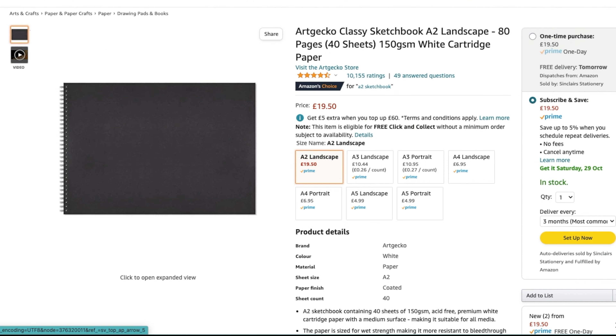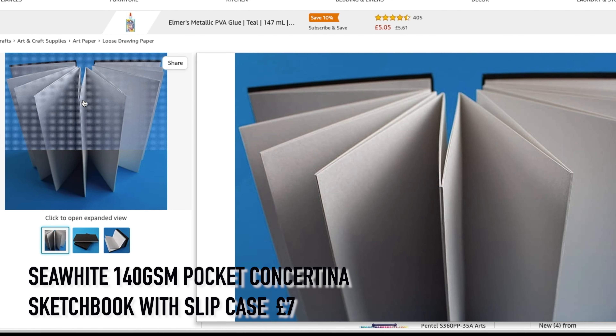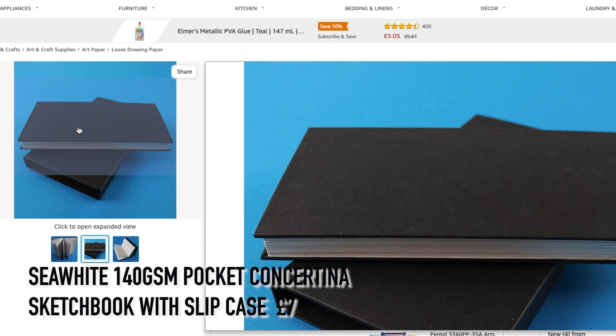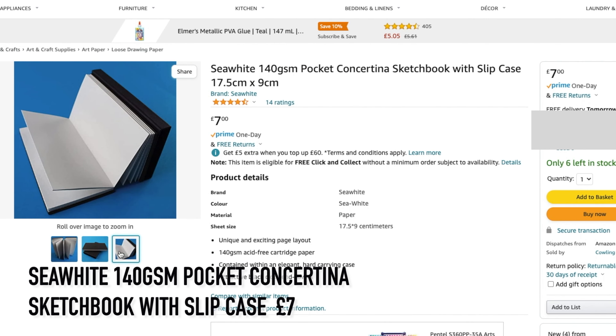The second sketchbook suggestion is quality with a twist: the Sea White 140 GSM pocket concertina sketchbook with slip case. It has a hard carry case and would be a great gift for the urban sketcher. The size is 17.5 cm by 9 cm and it's priced at £7.